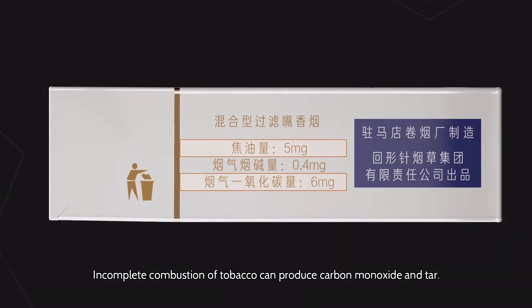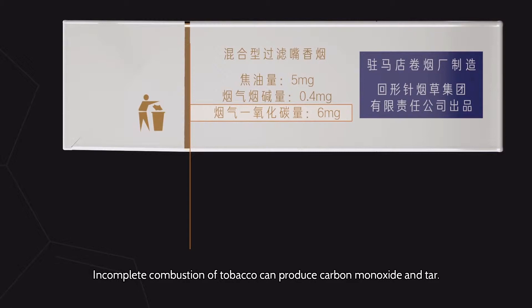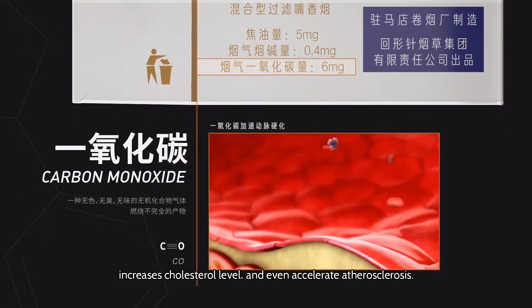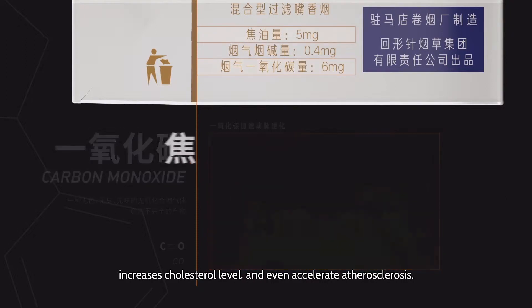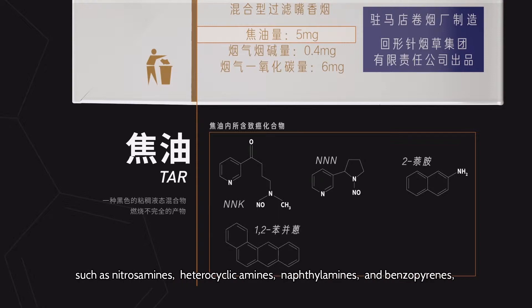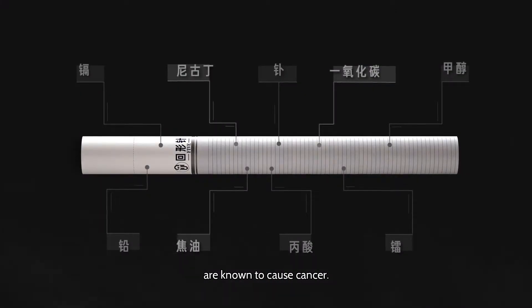Incomplete combustion of tobacco can produce carbon monoxide and tar. Carbon monoxide replaces oxygen in red blood cells, increases cholesterol level, and even accelerates atherosclerosis. Moreover, at least 69 chemicals contained in tar — such as nitrosamines, heterocyclic amines, naphthylamines, and benzopyrenes — are known to cause cancer.